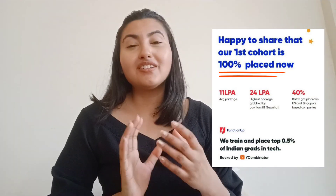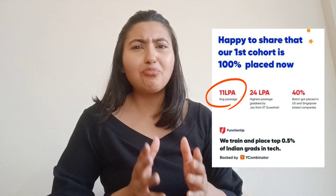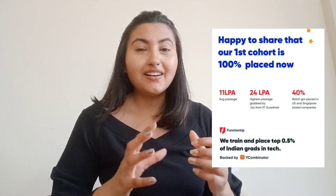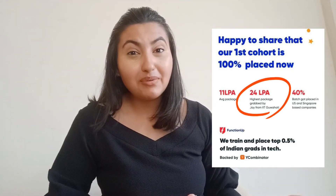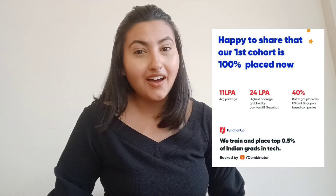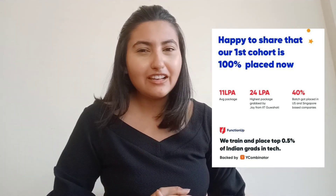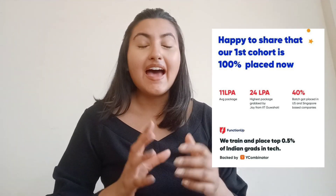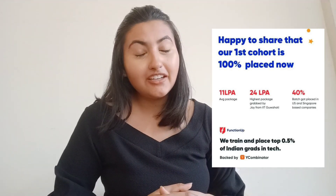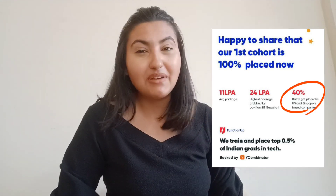Let's discuss some placement stats. 100% placement was achieved for the last batch and the average package was around 11.63 LPA. The highest package was 24 LPA, achieved by IIT Guwahati graduate Jai Sardar. The second highest package was around 18.5 LPA, achieved by NIT graduate Mayank Atri. 40% of the batch got placed in US and Singapore-based companies.